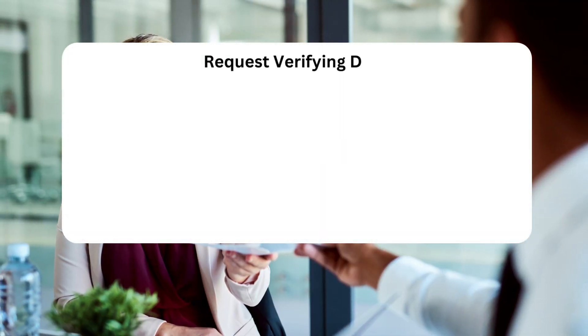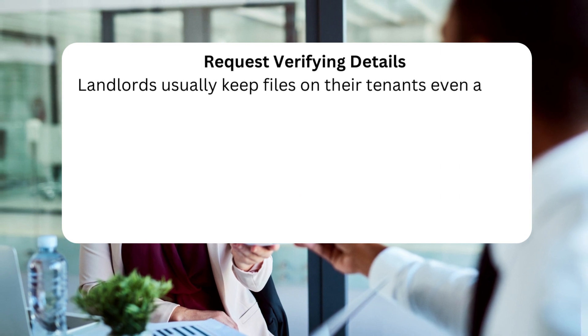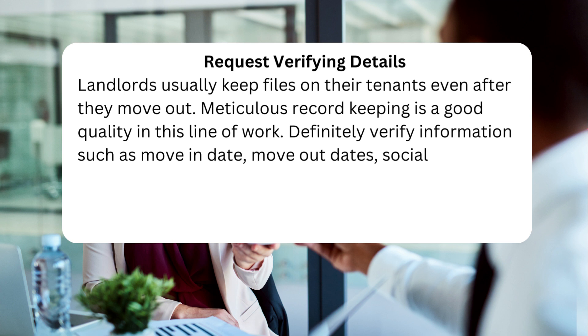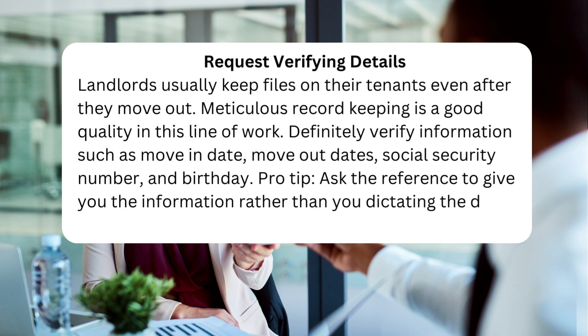Tip 4: Request verifying details. Landlords usually keep files on their tenants even after they move out — meticulous record keeping is a good quality in this line of work. Definitely verify information such as move-in date, move-out dates, social security number, and birthday. Pro tip: ask the reference to give you the information rather than you dictating the details, so all they have to do is agree.